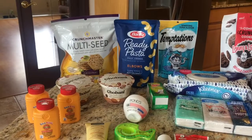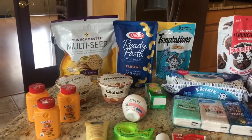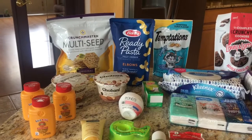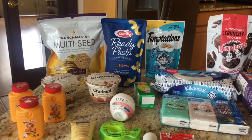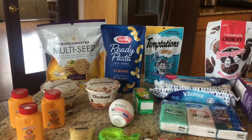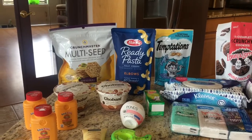The Barilla pasta was a dollar 79. I used a one dollar off one coupon from the 7/28 Retail Me Not and I submitted to Saving Star for a dollar, making it a 21 cent money maker. So pretty awesome so far.